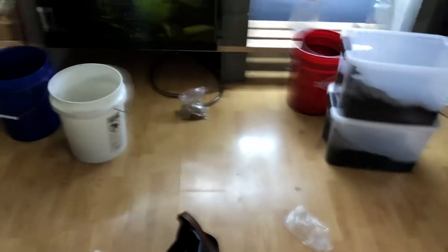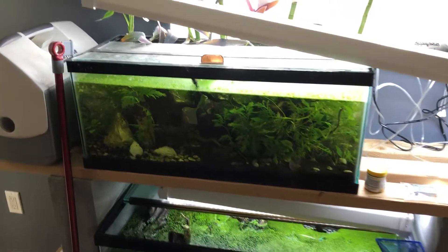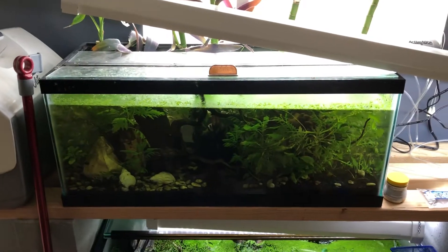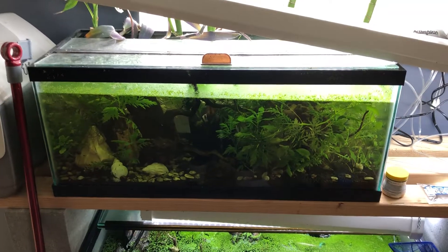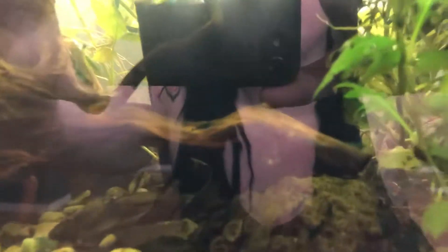And of course, the most important thing is these two fish tanks that are still left. You can see my reflection. Here is my very lovely blue dreams. If I can actually get the thing to focus on it, that would be great. It doesn't want to focus. It's my shrimp.